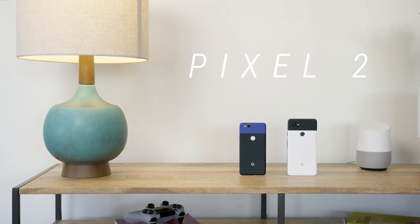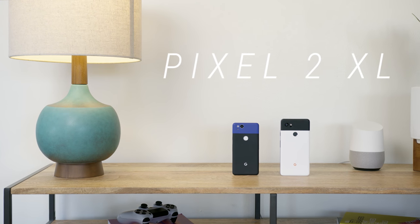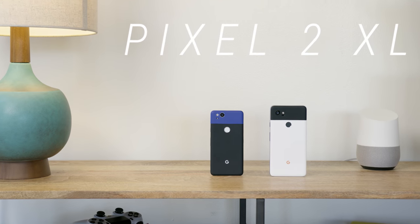Yo guys, Jonathan here. This is the Google Pixel 2 and the Pixel 2 XL, the almost perfect smartphones.